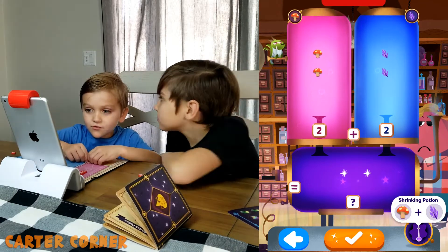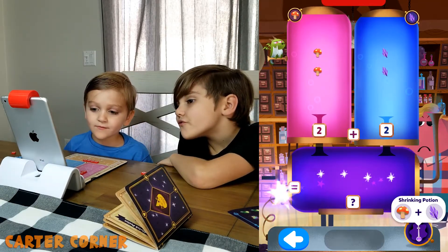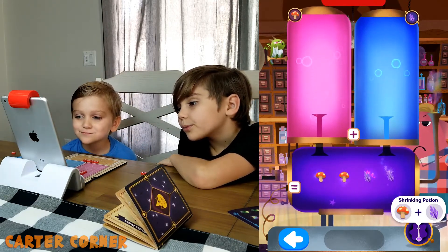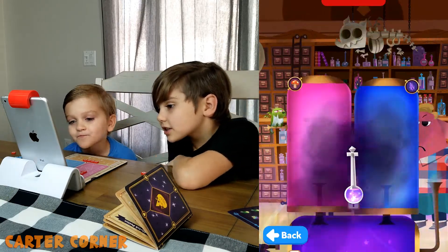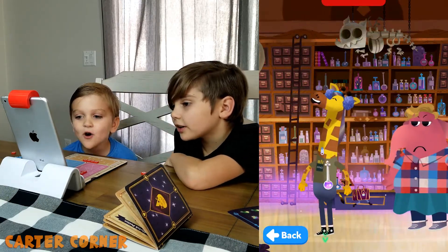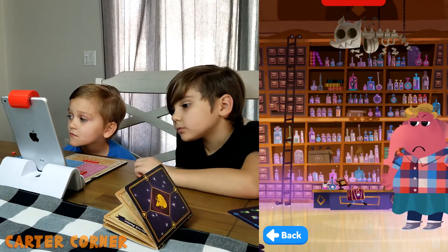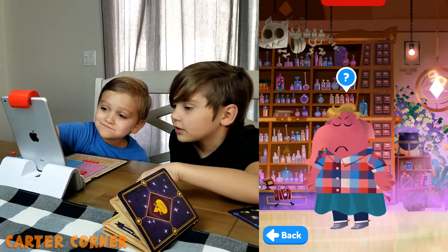Two plus two equals four — yes! I made the potion. It's the shrinking potion. Mrs. Elephant is mad.